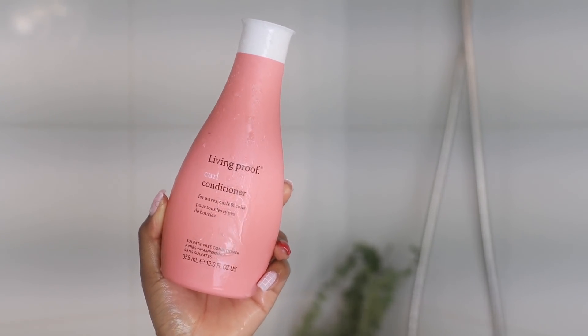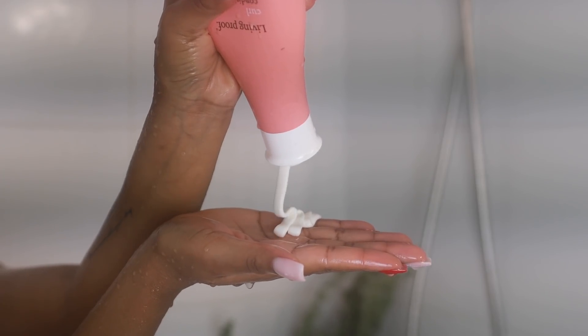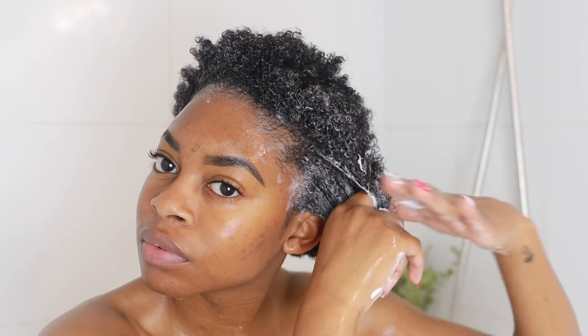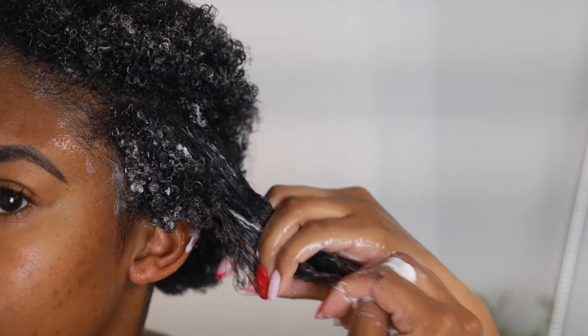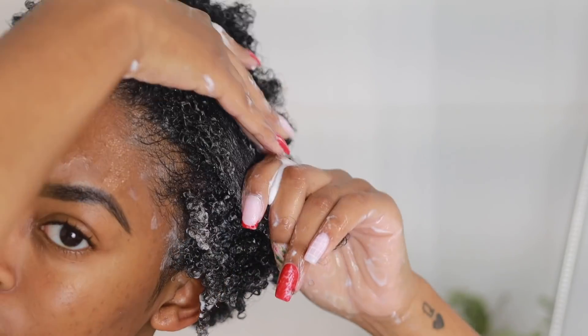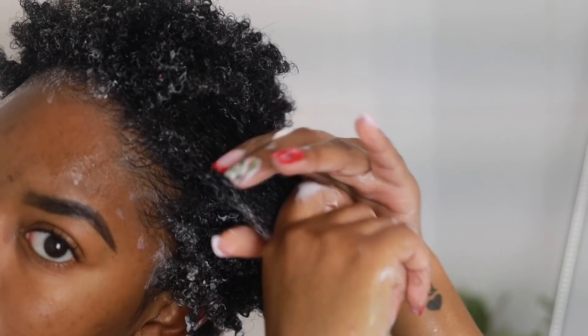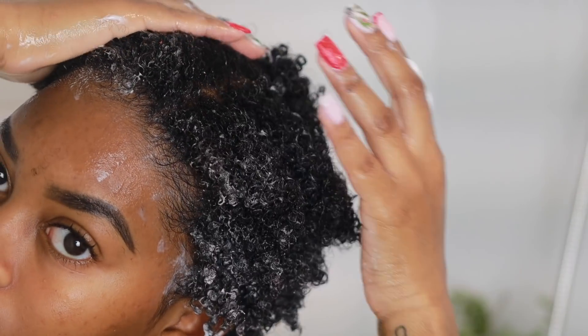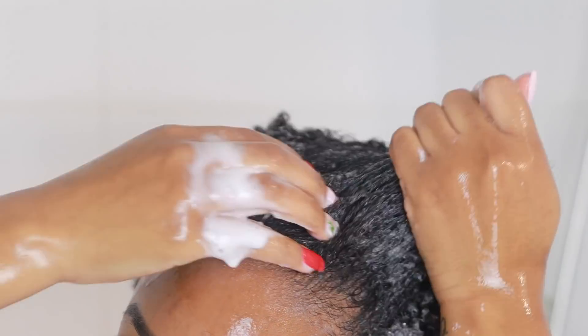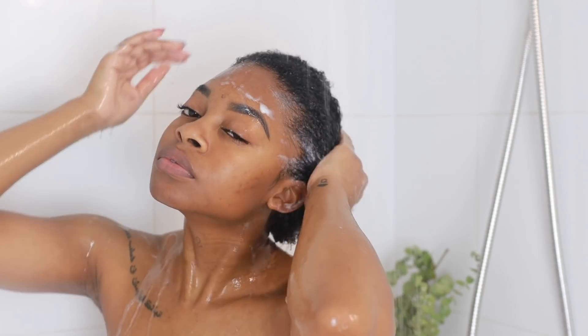After shampooing, I went in with the Living Proof curl conditioner — also universal for all curl types. It's lightweight but meant to detangle and moisturize without leaving heavy residue or weighing down the hair. It's infused with the Healthy Curl Complex to strengthen the hair, help prevent damage, and clump curls together. Just like the shampoo, it makes curls three times stronger and encourages curl definition and groupings to make styling easier. It has a lot of slip, so I was easily able to detangle in the conditioning step.